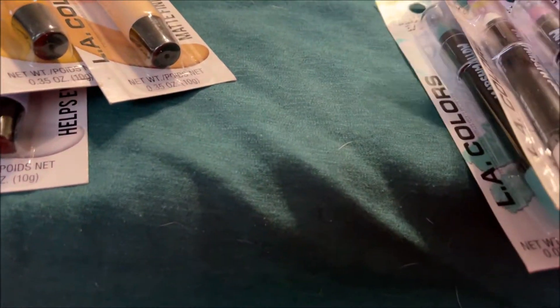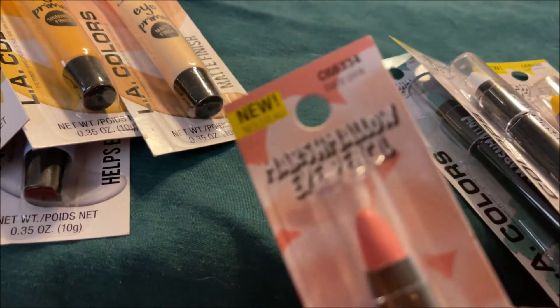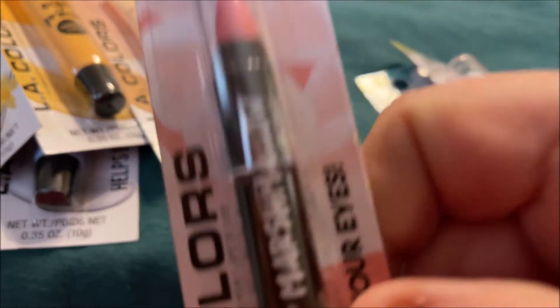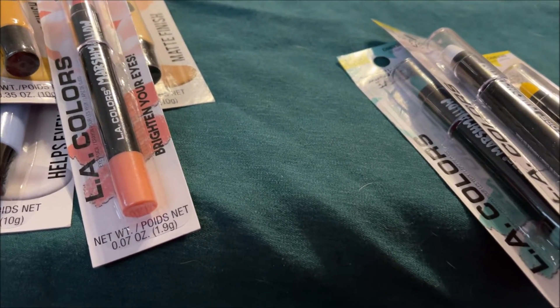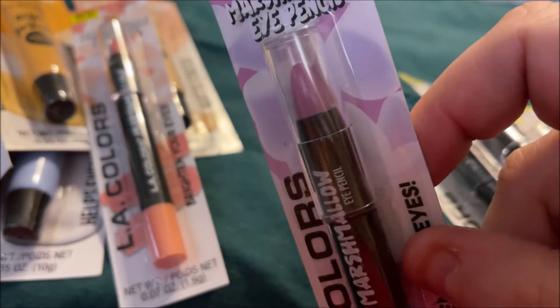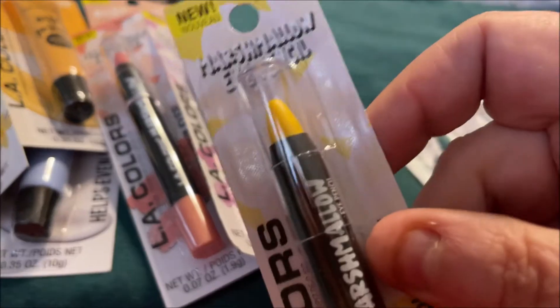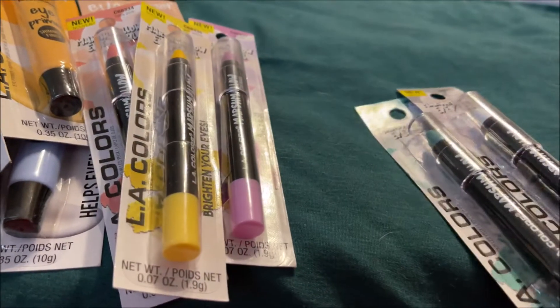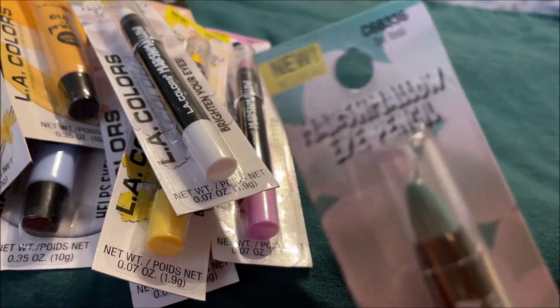I got one of everything I could find on the display rack. These are the Marshmallow Eye Pencils — this one is in baby pink. My friend Jessica from Behind the Vanity hauled a couple of these, swatched them out, said they were really nice and was going back for more, so I grabbed them all. There's also purple, soft yellow — which looks bright yellow to me — white, and be teal, which is really pretty.